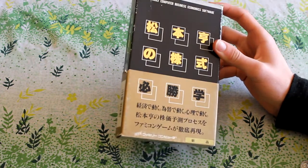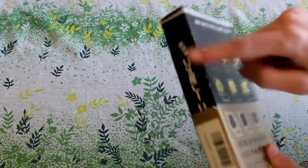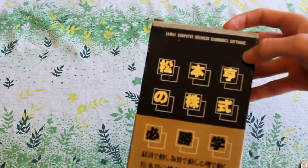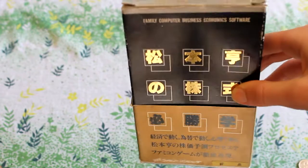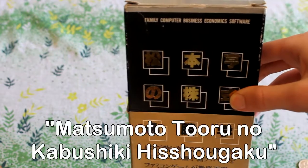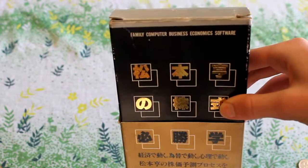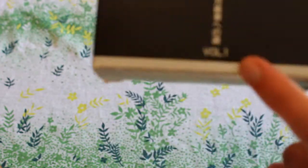I thought I'd make a good video because it's complete — everything that it comes with, to my knowledge, is still there. Besides from a bit of wear on the side, it's pretty much exactly like the day you went down to the shop and picked it up. Now this is probably just about the best game ever made. In English, it's called Family Computer Business Economic Software, Volume 1.